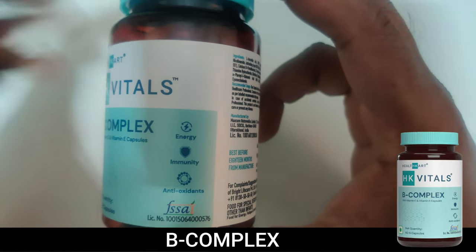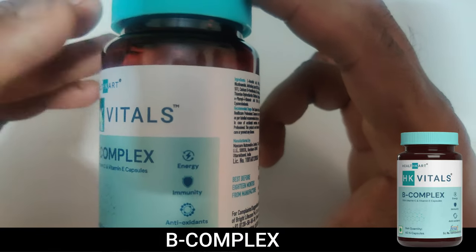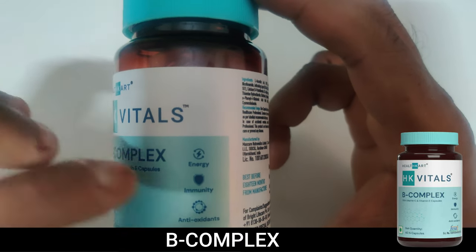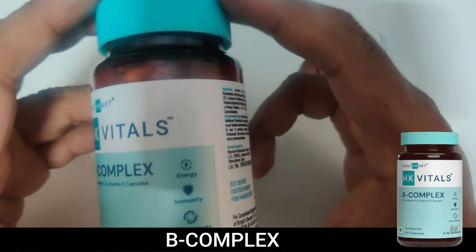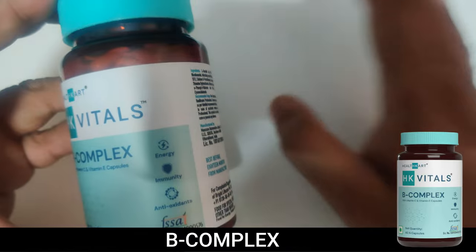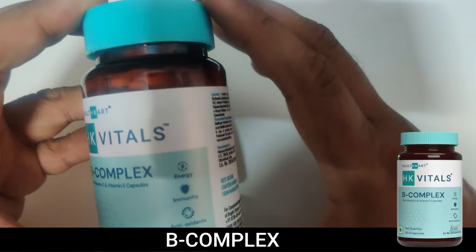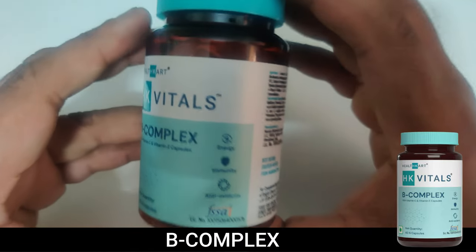The main benefit of Vitamin B Complex is energy — it increases your energy level, improves your immunity, and it is a great antioxidant. If you can get it from food, that is well and good.